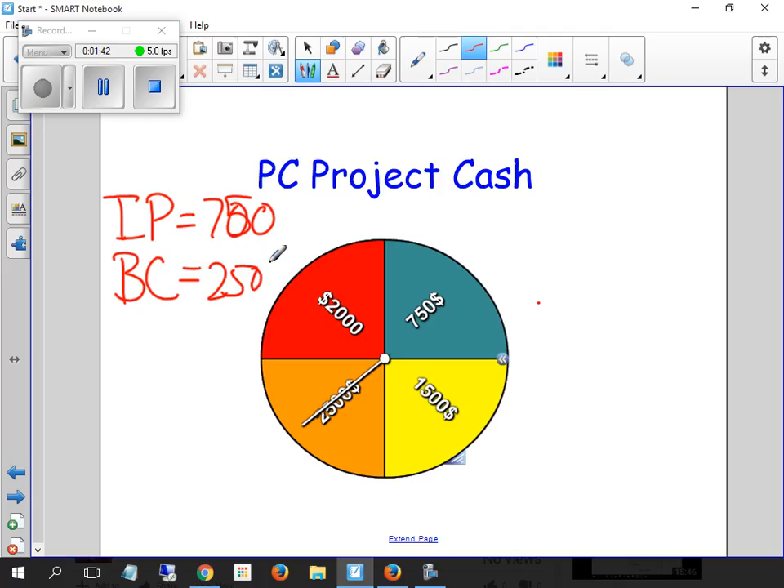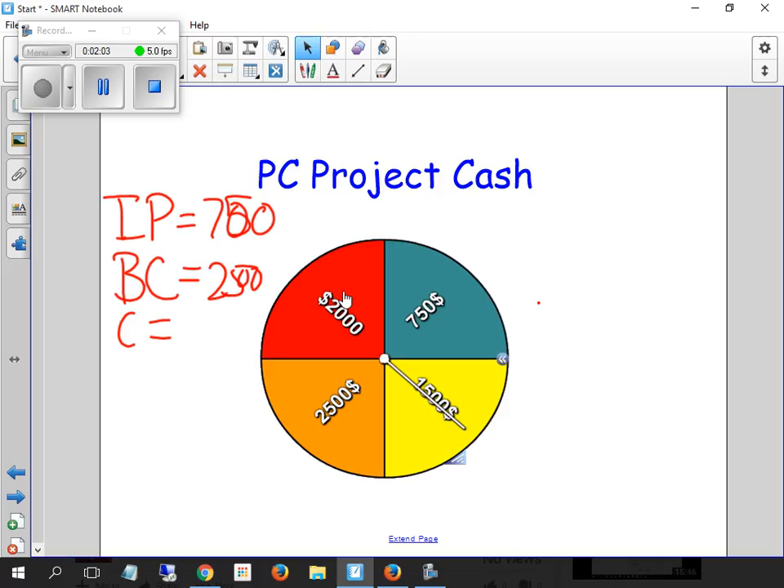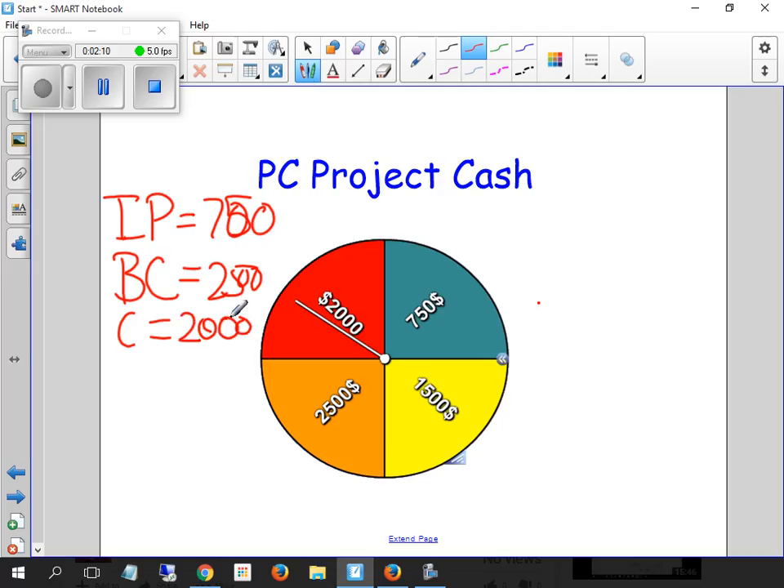We'll do Cody next. We've got $2,500 left. If it's on the top half, it's $2,000; if it's on the bottom half, it's $1,500. So Cody's going to get $2,000. And Ian's got the $1,500.